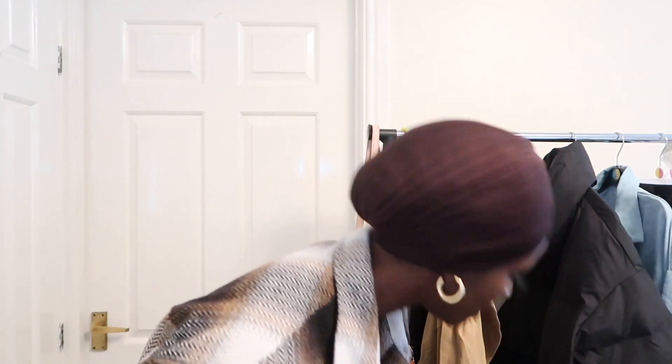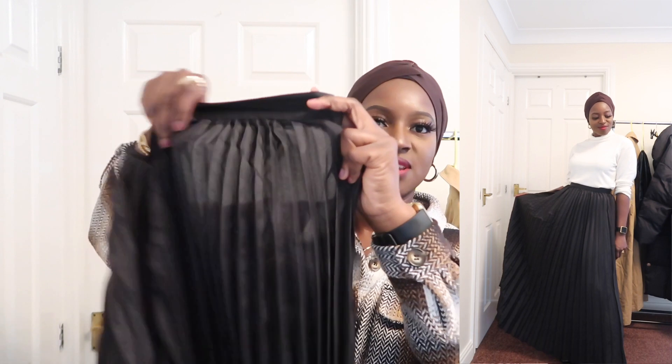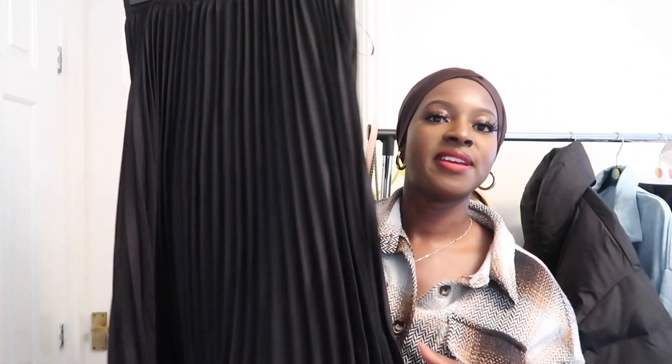The next item is this pleated skirt. It's super long and has a zip down the side. This is a size large — I think if I'd gone medium the waist might have been a bit tight. The material isn't the best; it's a little bit see-through. But for what it is, it kind of serves the purpose. It's not my favourite piece, but it does the job.